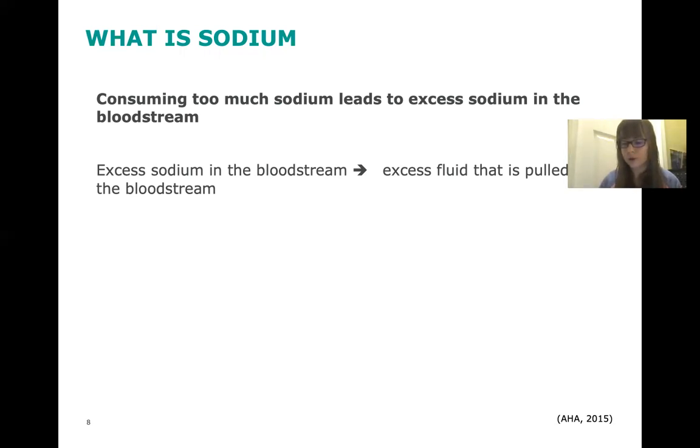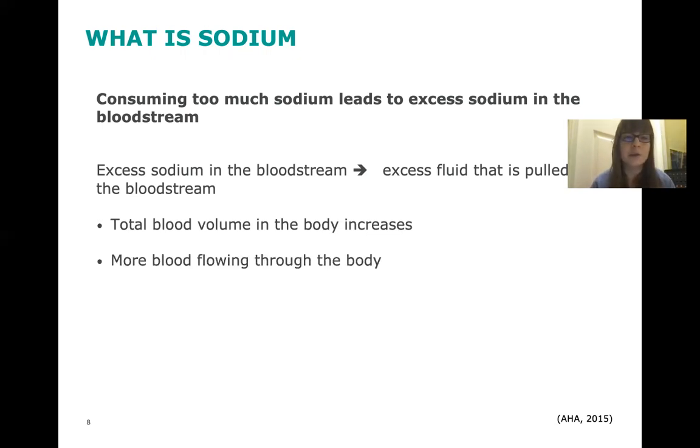Consuming too much sodium leads to excess sodium in the bloodstream, which can lead to excess fluid being pulled into the bloodstream. That means the total blood volume in the body increases, which means there's more blood flowing through the body — and because there's more blood, blood pressure increases. Another way to think of this is the analogy of a garden hose: when you turn the water up, the pressure in the hose increases because there's more water flowing through it. This increased pressure is the same thing we see within our bodies in terms of blood pressure.